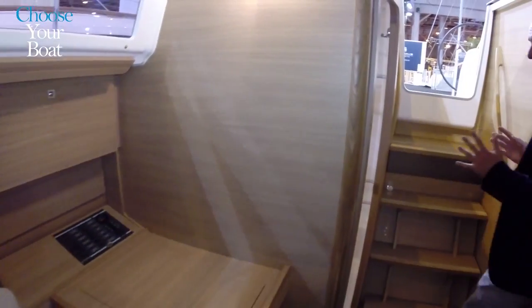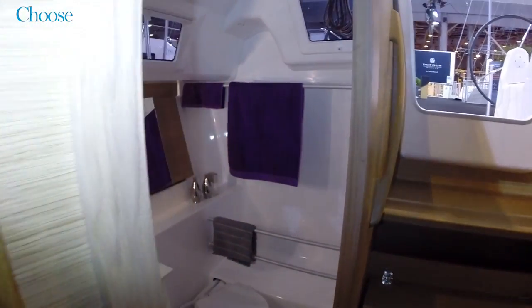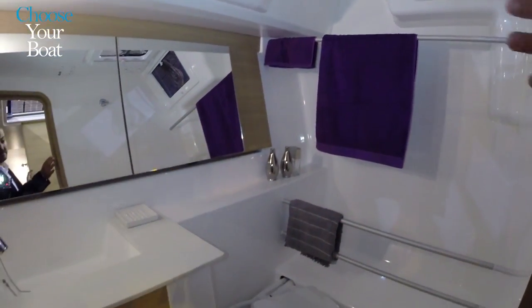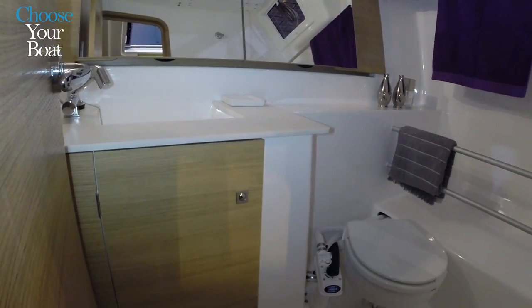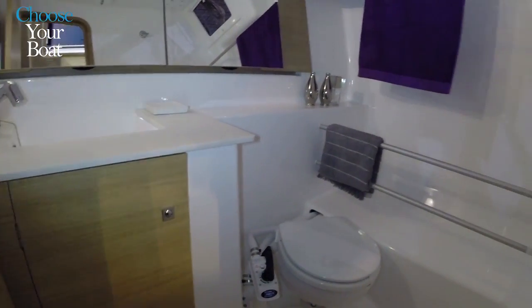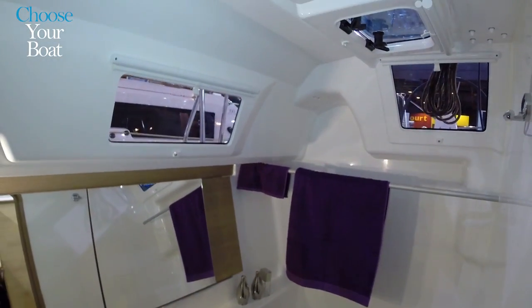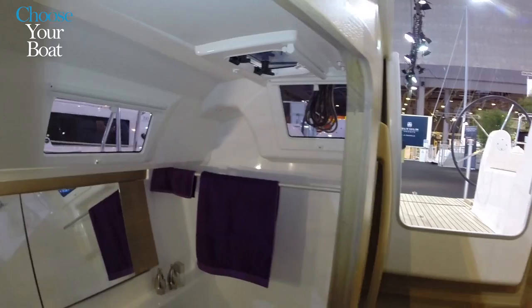The boat comes with a fixed two-cabin layout and one head. The head has a sort of separated compartment where we can fit and hang all the oilskins. It's certainly a very handy solution — when you come down, all wet, you just step into the shower, get changed, and then you can live inside.